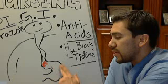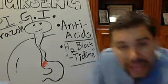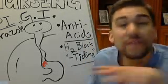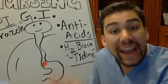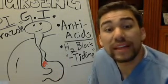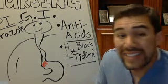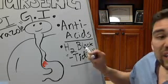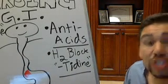If we relate our GI medications to insulins in a loose connection, antacids would be like fast-acting insulins — they are the fastest-acting option in managing stomach acid.